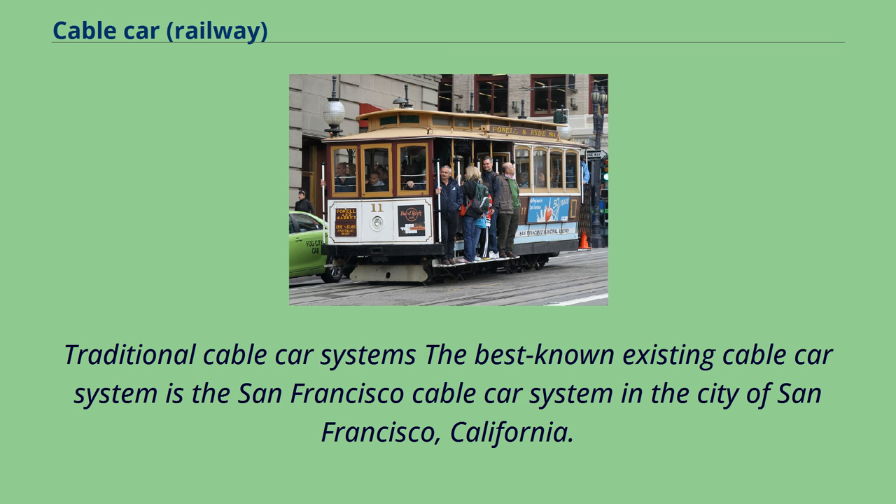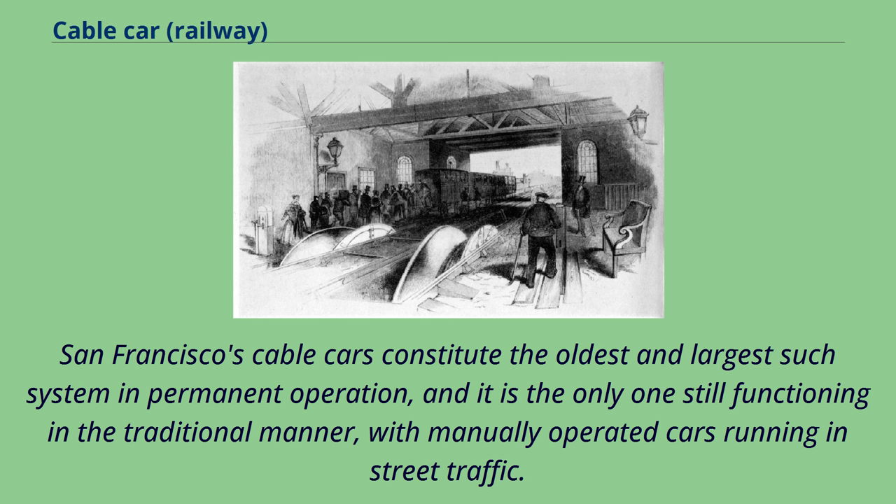The best-known existing cable car system is the San Francisco cable car system in San Francisco, California. San Francisco's cable cars constitute the oldest and largest such system in permanent operation, and it is the only one still functioning in the traditional manner, with manually operated cars running in street traffic.